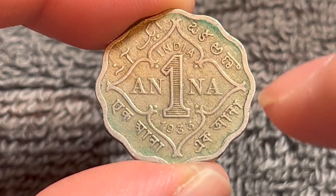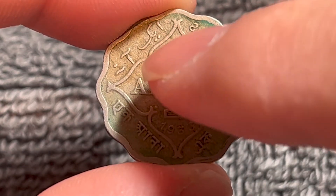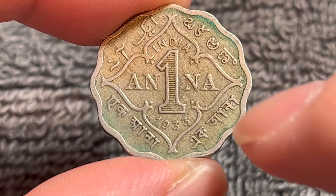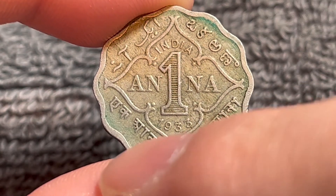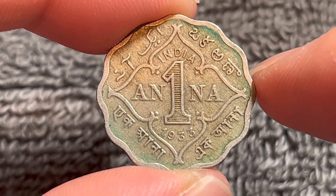These scripts all around are actually four different languages that all say one anna. We have Urdu, we have Telugu, Bengali, and Devanagari on the outside of this coin. It's a copper nickel coin.